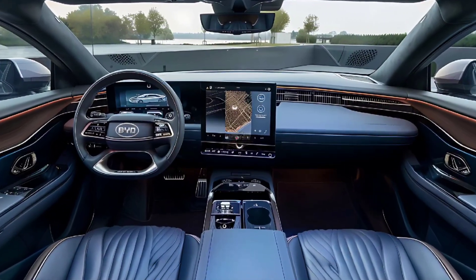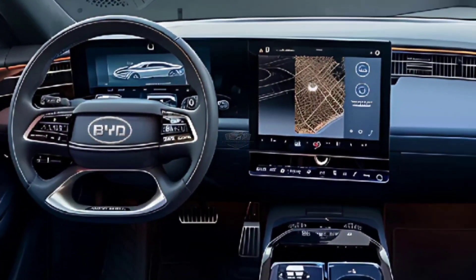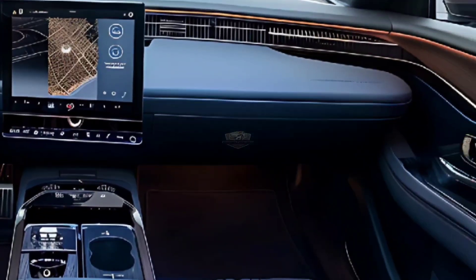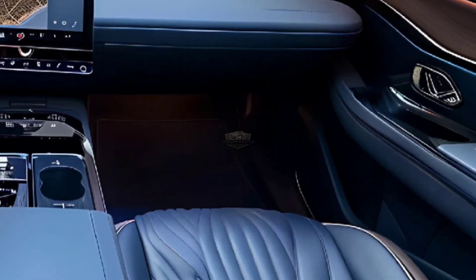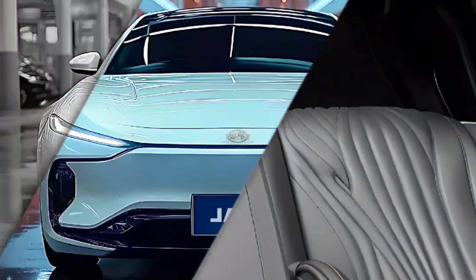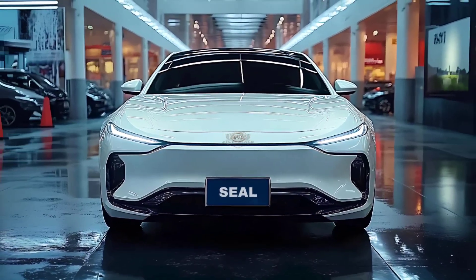A new four-spoke flat-bottom steering wheel and an upgraded version of BYD's innovative rotating infotainment system are just two of the significant interior upgrades. It has a more understated center console with fewer physical controls, wireless charging pads, and concealed air conditioning vents.